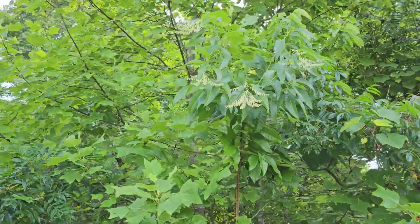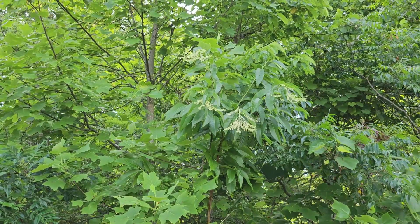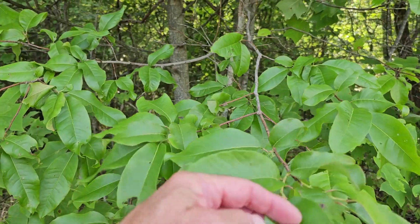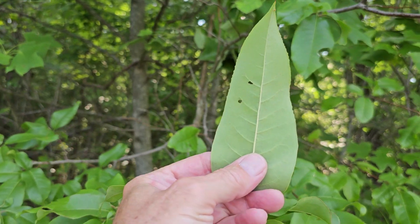Here's an even younger example — it's already blooming. They don't bloom until they get about four to five years of age. Notice these leaves; they have a very characteristic look — long and slender, they are very finely serrated. It's hard to tell unless you look really close.